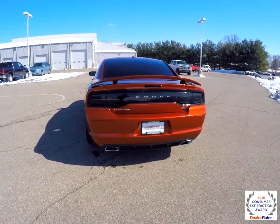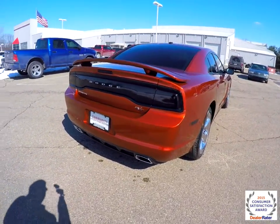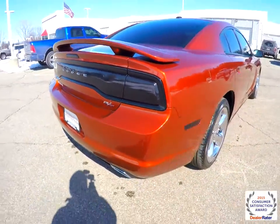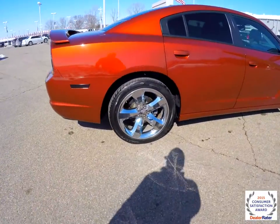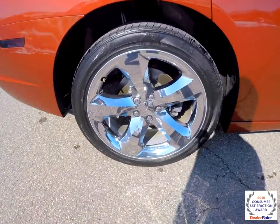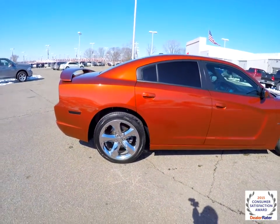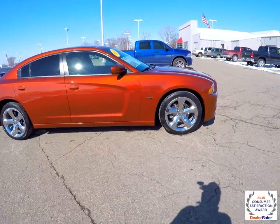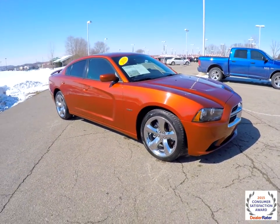These are the custom blacked out tail lamps. This has the RT badge, rear deck lid spoiler, and 20 inch chrome aluminum wheels. It also has keyless enter and go, tinted windows, remote start. The paint on this is amazing.